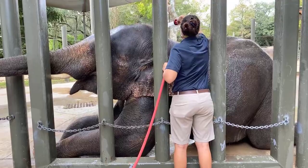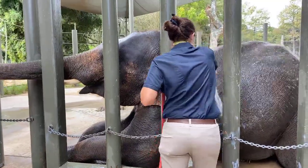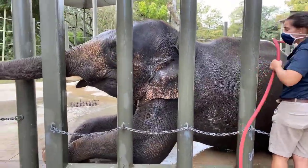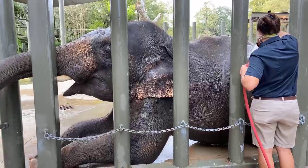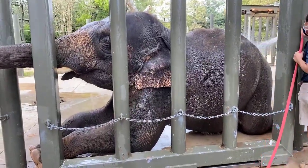As soon as our elephants start taking solid food, we start doing training with them. We train using positive reinforcement. Elephants have a fairly poor digestive system, which means they eat pretty much nonstop all day, so we take advantage of this with our training.